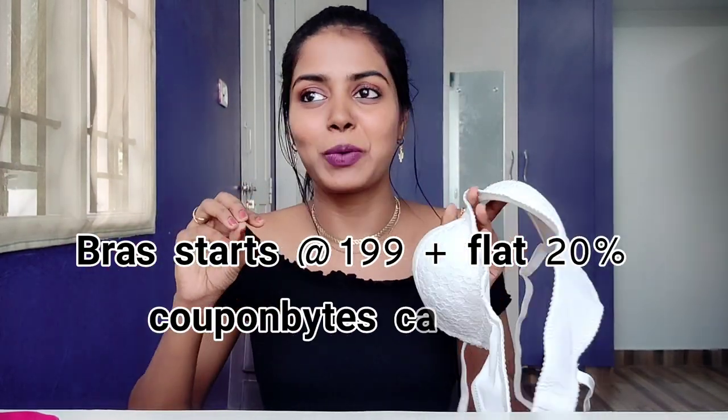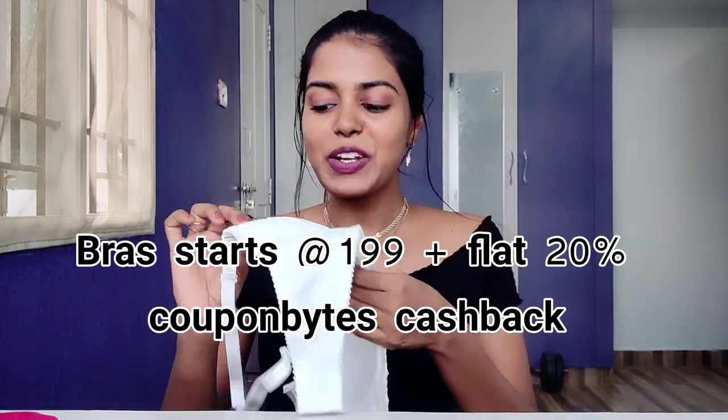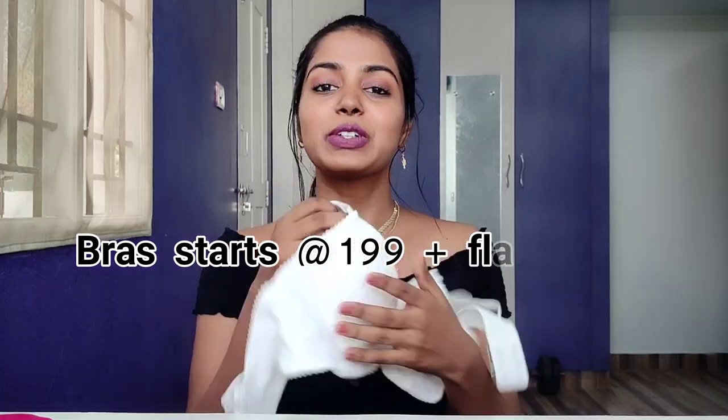The price of the coral push-up bra is 849 rupees. The next bra is white — white works with light colors, though nude is often recommended. This is a white lace bra with medium padding, detachable straps, and strong wiring. The lace area feels slightly rough but still soft overall. Price is 849 rupees.